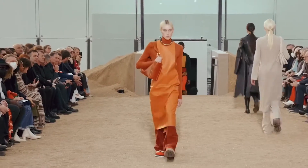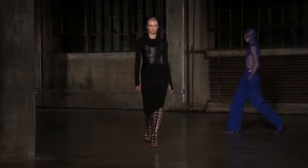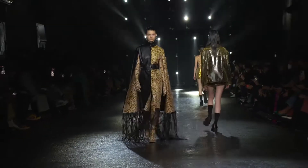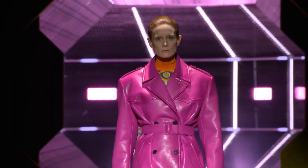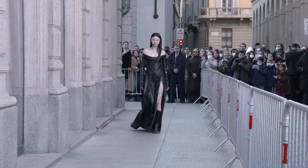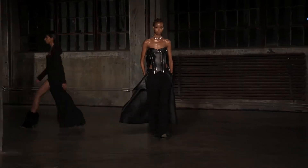Leather and latex are seasonal staples that are appearing in more ways than just your standard winter coats and jackets. This fabric has produced some amazing looks on the runway this year. So whether you're feeling casual, elegant, or want to make a statement, there are many ways to wear leather and latex this season.